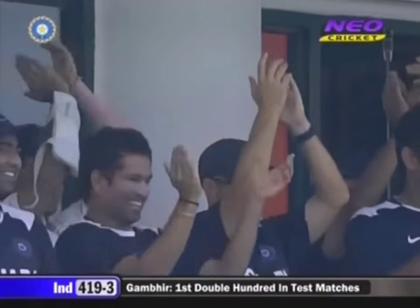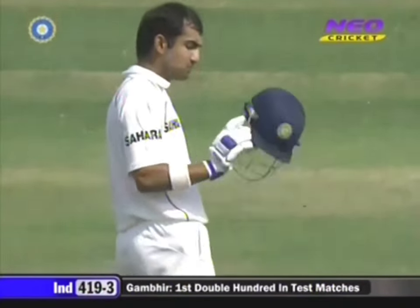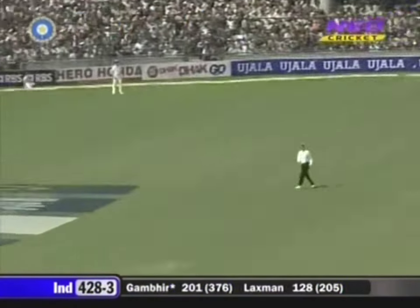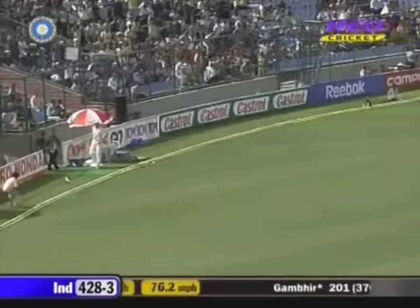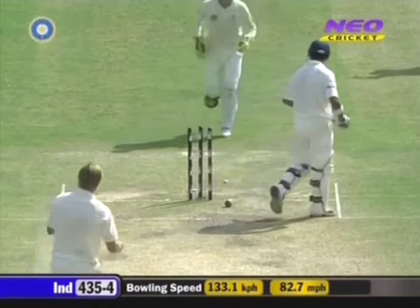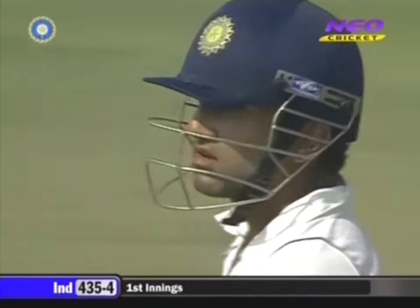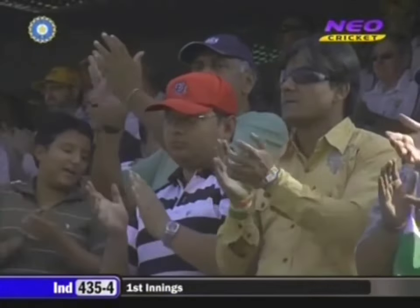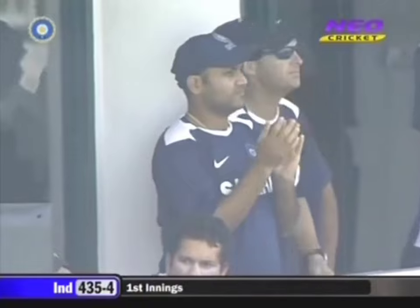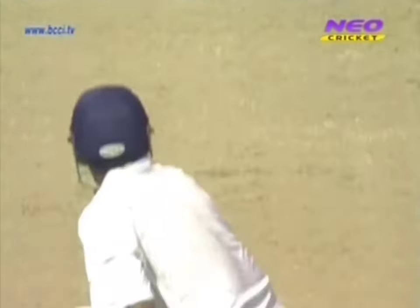And now he can breathe a sigh of relief. He's a popular player in the team — his teammates are enjoying every moment of this. A tremendous occasion. We've seen a superbly paced innings. VVS goes to congratulate him, as did a number of the Australian players. This will be a hero's return for Gautam Gambhir.